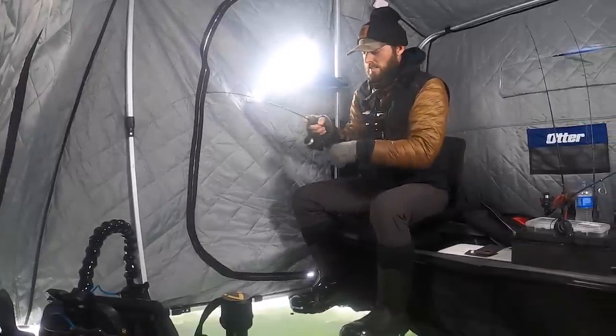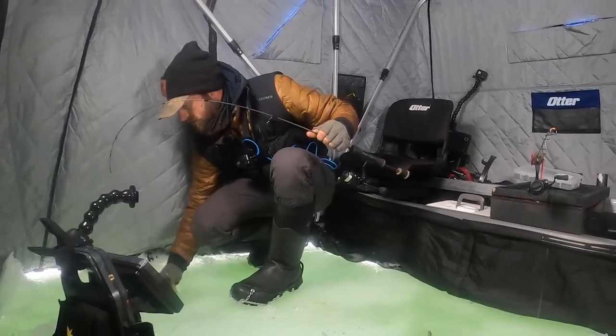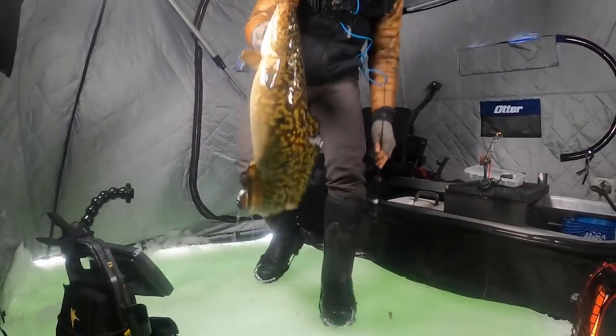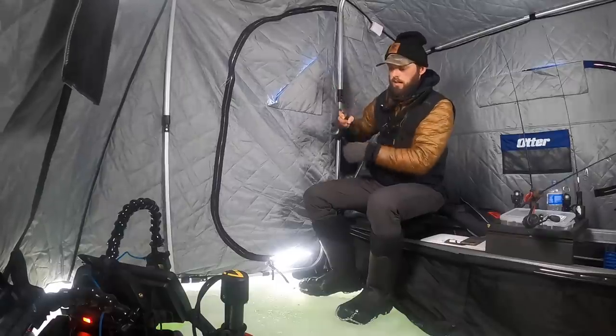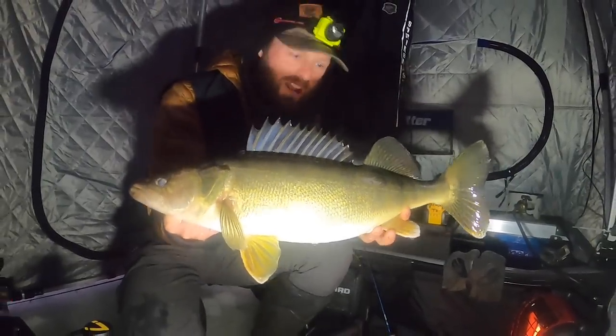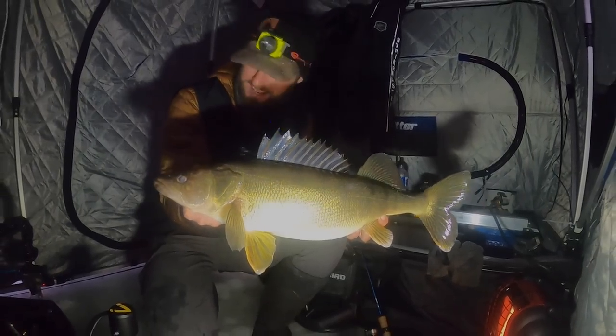Got him right there. Did you guys see that thing? It was right under the ice. Look at that guy, man, to start the day off. Wow, dude. That is what we're after. Big walleyes, big pike, big eel pout.